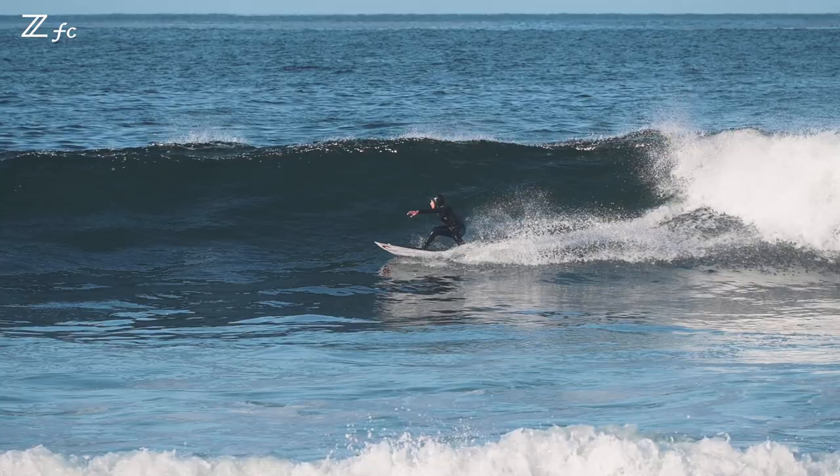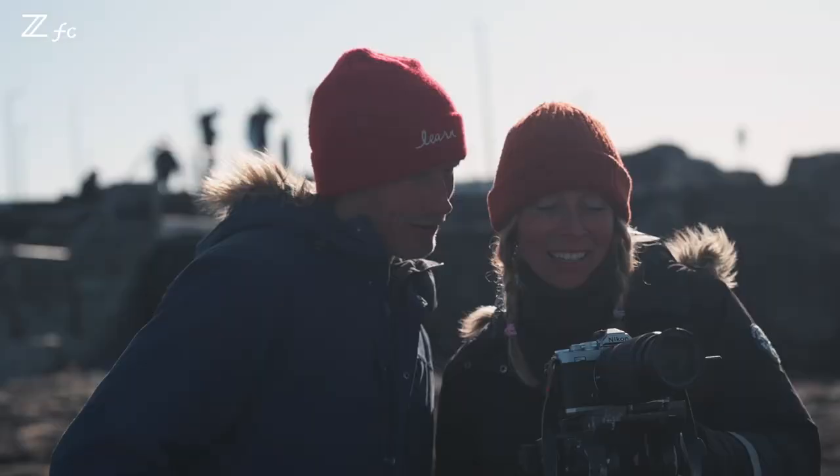Oh, nice bottom turn! Oh, he did such a beautiful move there. I think that's the best one from all of them.